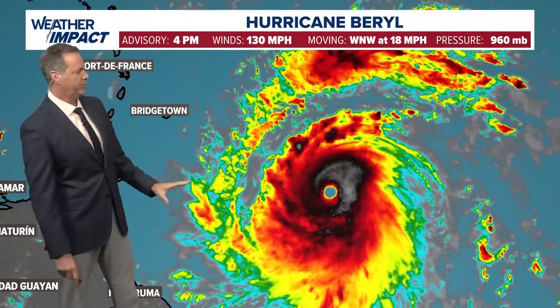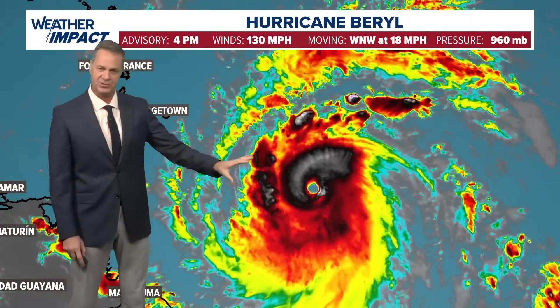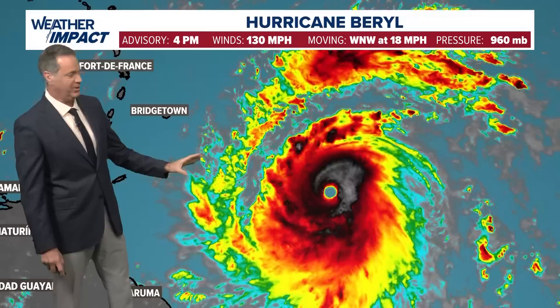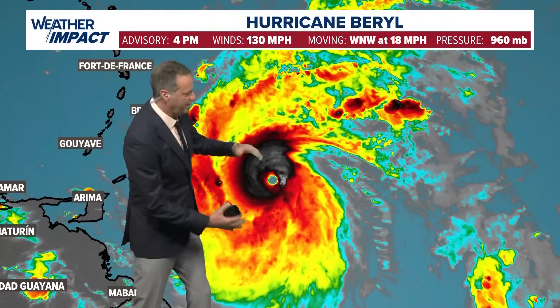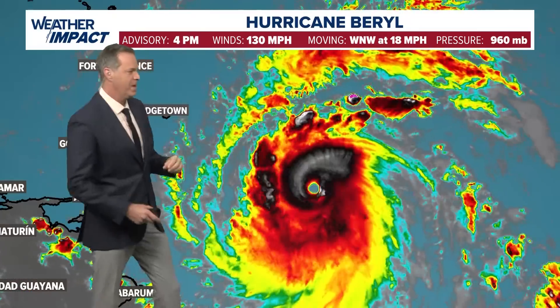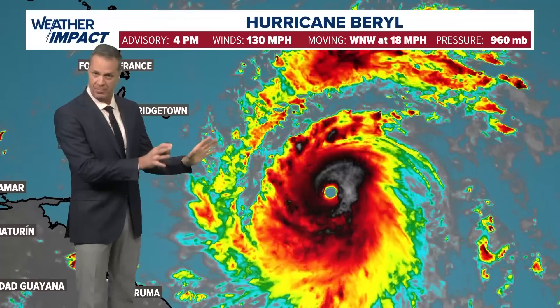One of the reasons why the storm is so strong is because there is unusually warm water out here for this time of the year. In fact, temperatures across the Atlantic basin are near record or above record for this early in the season. We also have very light upper-level winds. Notice how the upper-level clouds are spreading out very symmetrically away from the storm — think of that as the exhaust. The exhaust is wide open on the storm, and for the moment it's in a really good spot to strengthen.